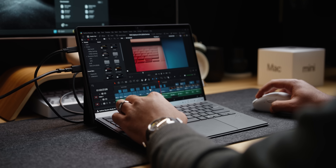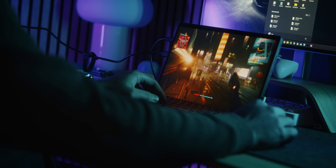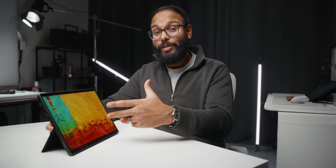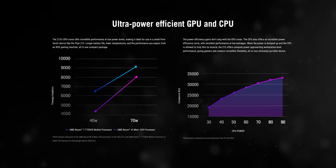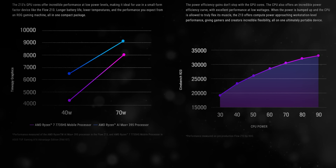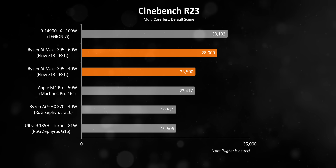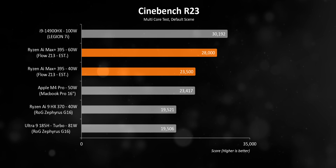I've also thrown a crazy amount of workload at it during that time, including DaVinci Resolve projects and a bunch of gaming — I can't wait to tell you about it all in the full review. We also did some sanity checks on our end, taking our own numbers and comparing them to the benchmarks ASUS posted from their early pre-production Z13s, since they show how it scales in relation to power.